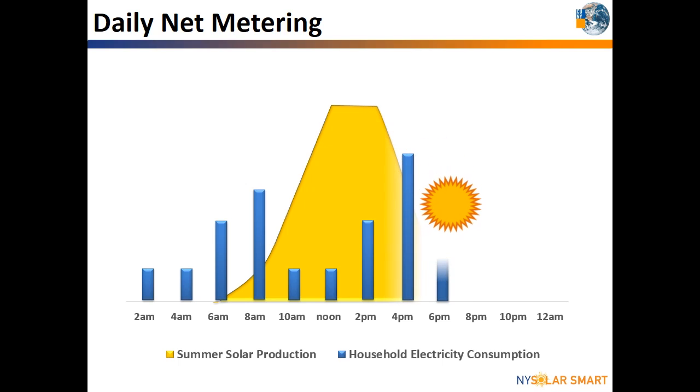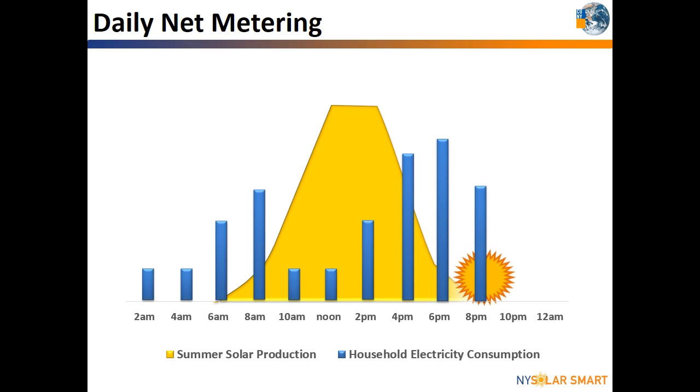In the afternoon, you come home from work and turn on the oven, lights, dryer, and other appliances, and the electricity usage ramps up. Around 7 or 8 p.m., the sun sets and you are no longer producing solar energy. Now, you will be using electricity from the utility grid. Thanks to net metering, any credits earned earlier in the day can offset your usage at night or other times.